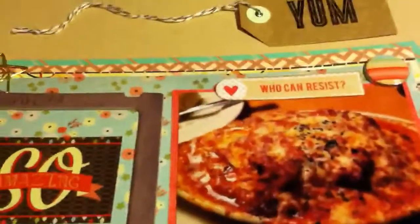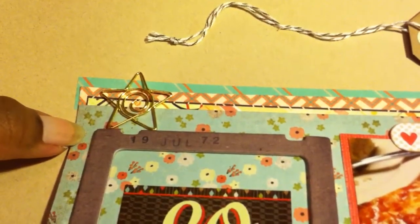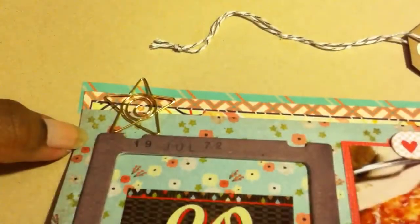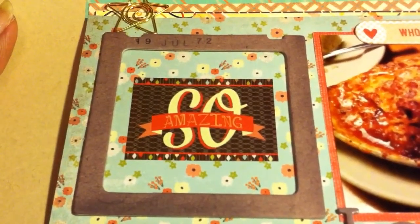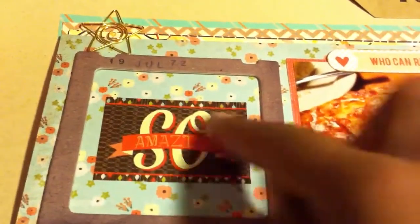I used a star paper clip here and I like paper clips, so I would probably have some type of gold paper clip. I like to use them as an embellishment rather than actually as a paper clip — with this one I just glued it on because I like the whole look of the star. I'd also include Polaroid frames in different colors, and label stickers like the ones I used here.